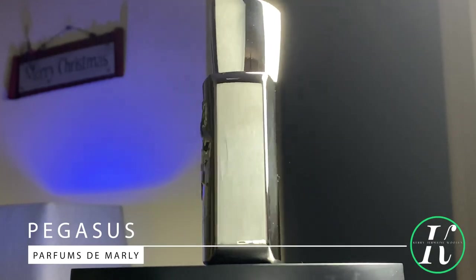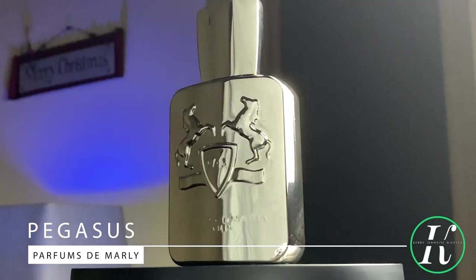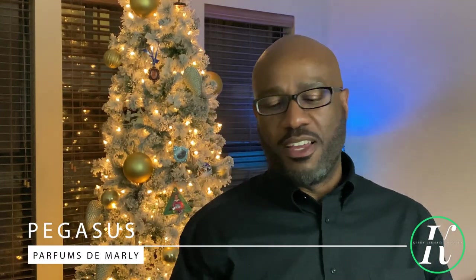If number three is Givenchy Gentleman Réserve Privée, you know one and two have to be fire. Coming in at number two is another strong fougère — just like number six — but this one I use when I want something spicier, with more depth, going a little bit deeper for these colder days, projecting more and saying 'well dressed' a little bit better. Almond and vanilla like you've never smelled it before — from the house of Parfums de Marly: Pegasus. Notes include bitter almond, lavender, vanilla, and sandalwood.